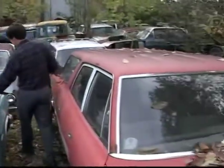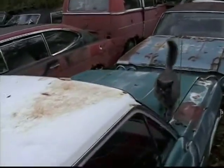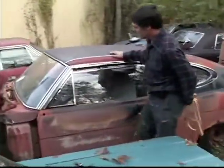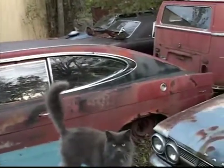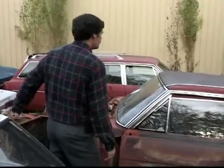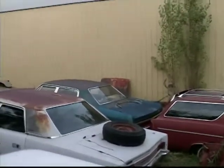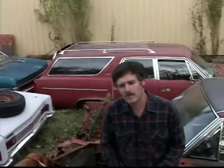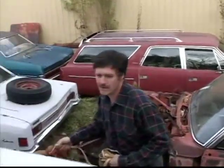Matador station wagon with a six-cylinder. This is a '65 Classic 770 four-door. Here's another '65 or '66 pretty well picked-over Marlin, but you've got the rear quarters and the rear shape if you had one damaged. This turquoise four-door Ambassador over there has a high-compression 360 with a four-barrel — that's the engine, along with the 401, that all the AMX people and hot rod guys want.